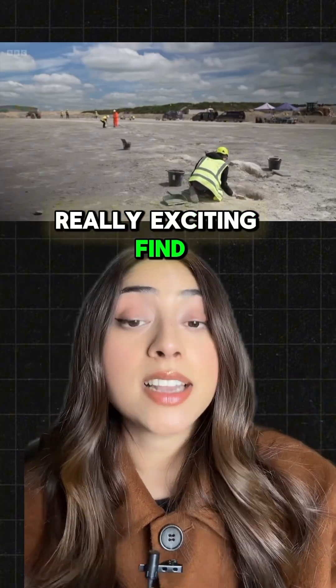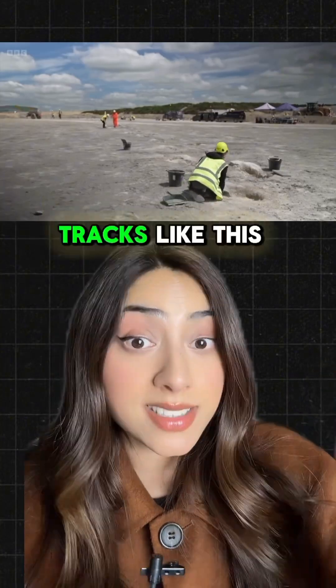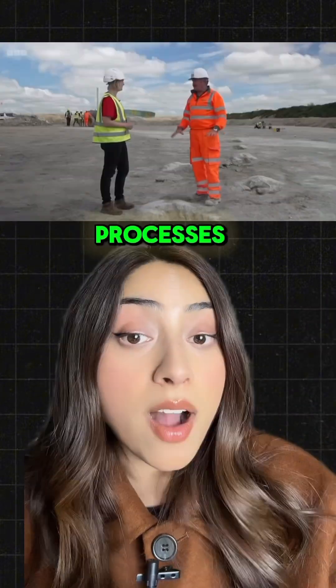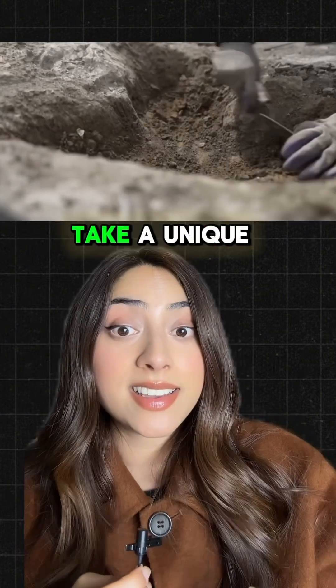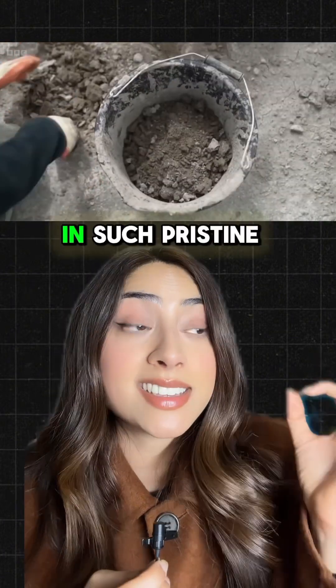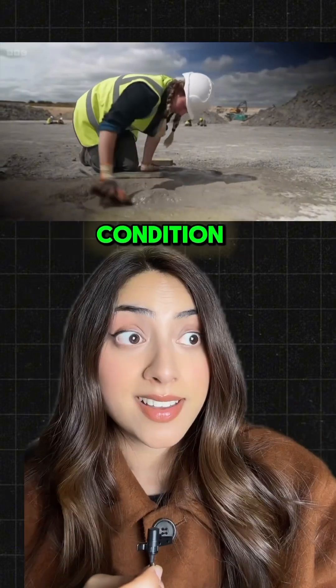This is a really exciting find because dinosaur tracks like this are super rare — they rarely survive the millions of years of geological processes. It really does take a unique set of conditions for footprints to be preserved in such pristine condition, and so many of them.